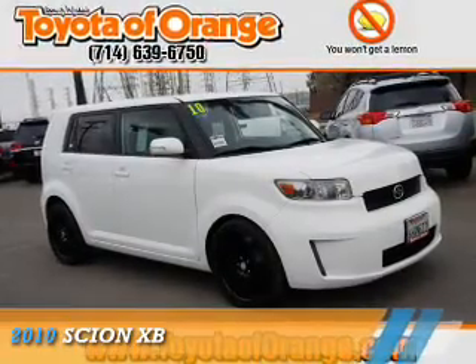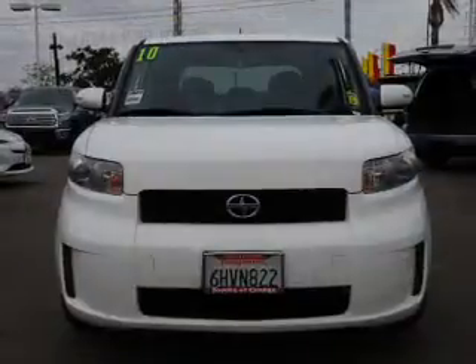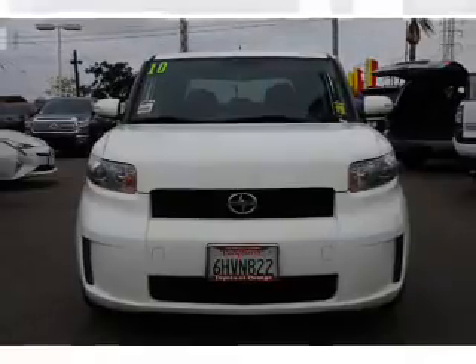Presenting the 2010 Scion XB. It's powered by front-wheel drive, a 2.4-liter, 4-cylinder engine, and an automatic transmission.